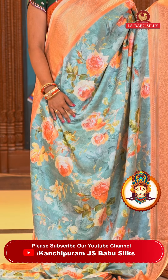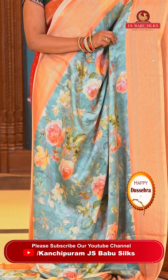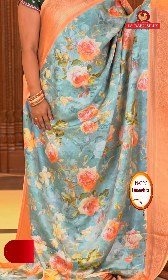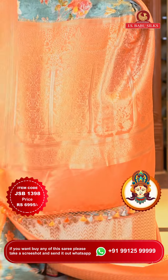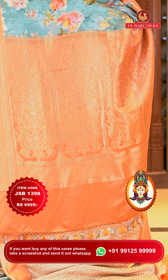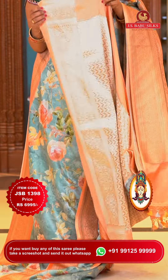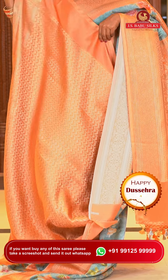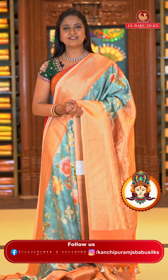This color looks so different — stone blue color, very trendy. Stone blue with sandy brown color combination — very unique combination. This is a soft satin saree. All over body floral print and border with contrast medium border with diamond floral brocade design. Pallu contrast with very rich-looking floral brocade, also tassels finishing. The blouse contrast floral brocade with the border. Saree code JSB1398 and the price is ₹6,995 only.